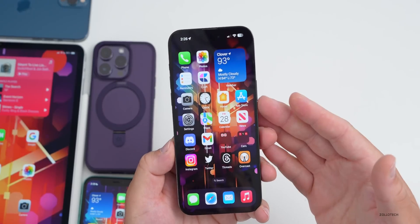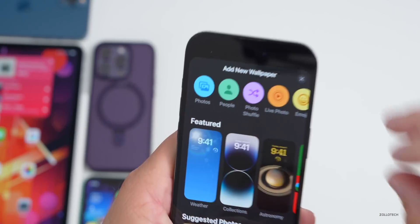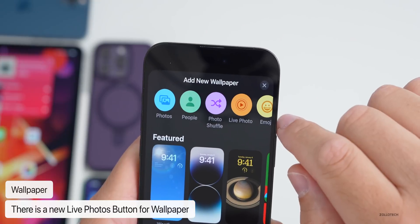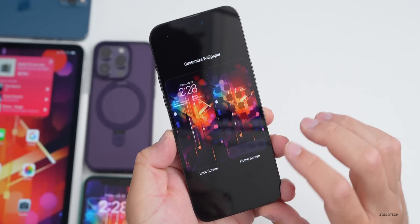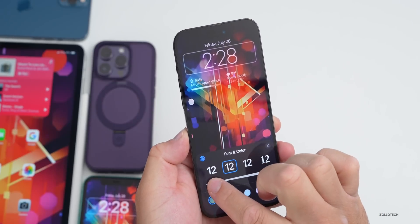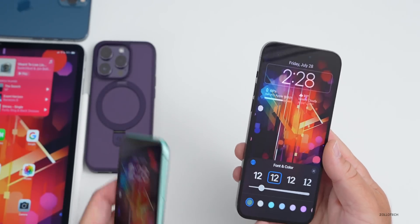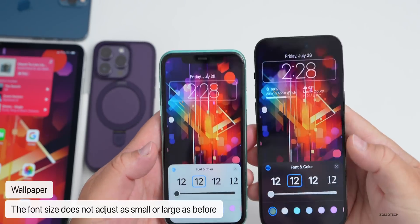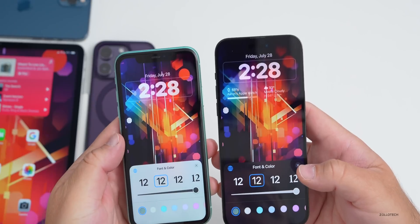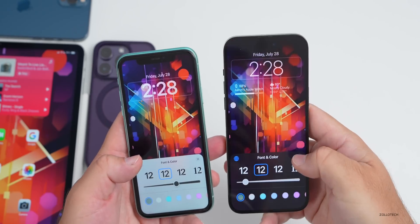As far as overall updates and changes, wallpaper has a new option at the top for Live Photos — I didn't see this in beta 3. If we customize the wallpaper and change the font at the top, it can be adjusted from very large to very small. However, some people say you can no longer bring it as small or as thick as before. Comparing beta 3 and beta 4, there is a slight difference — it doesn't go as thick or thin as it used to.